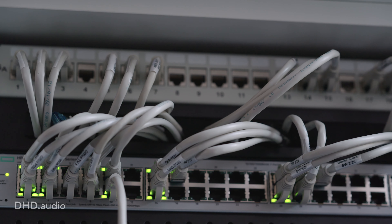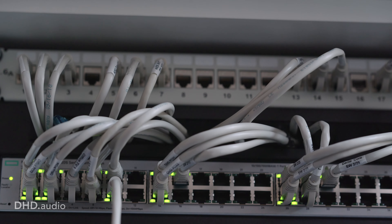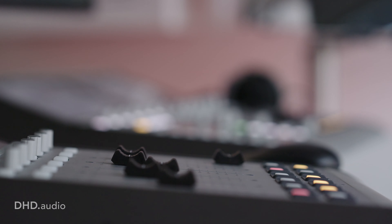The advantage for us as a system integrator is the high modularity of the DHD system. We can place all the components right there where we need them. The second advantage is the use of audio over IP technology, for example Dante. So we are able to scale the whole system in a very flexible way and can add new sources, for example a new Lucy Live installation on the desktop.